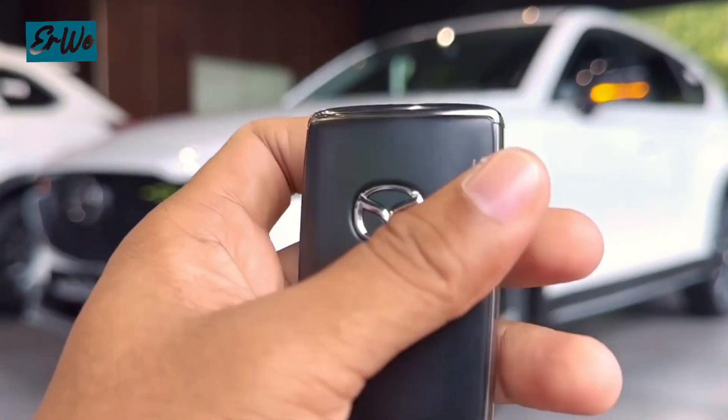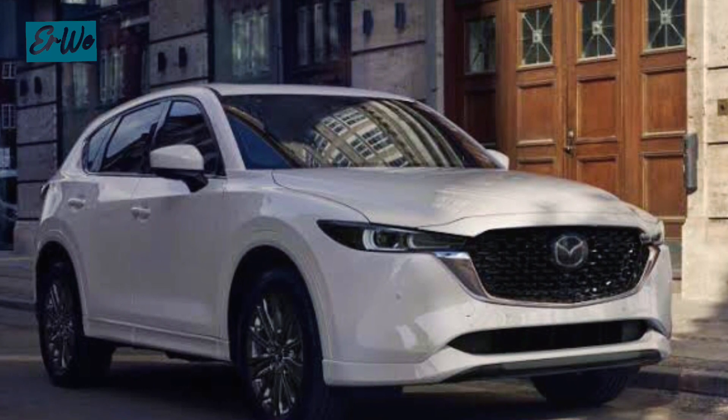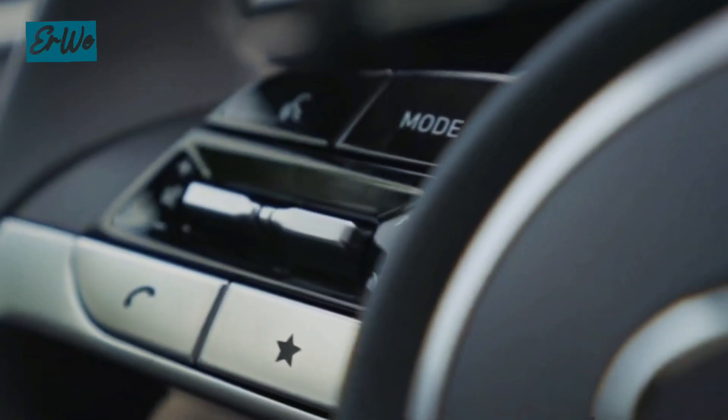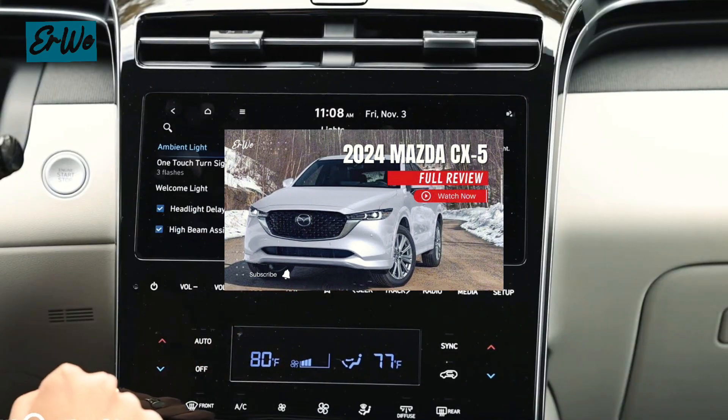However, the CX-5 is also the most expensive option on this list, starting at a little over $26,000. In addition, the cargo space is slightly smaller than the other two options we discussed. For a full video about the Mazda CX-5, there is a link in the description.